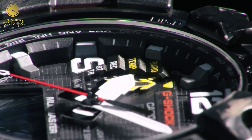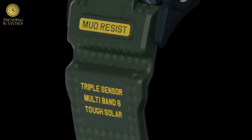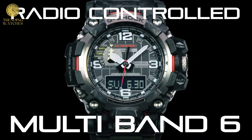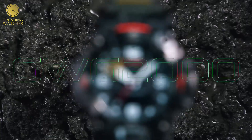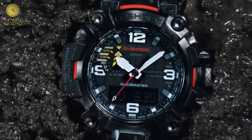Case thickness 16.5 mm. Band material plastic. Band size standard for men. Band width 21.5 mm. Band color black. Dial color black. Bezel material resin. Bezel function fixed bezel. Item weight 3.74 oz. Movement Japanese quartz. Water resistant depth 200 m.